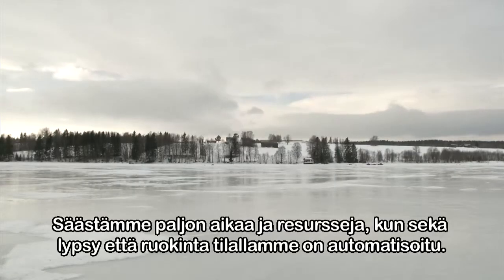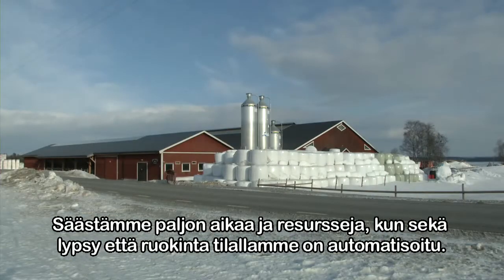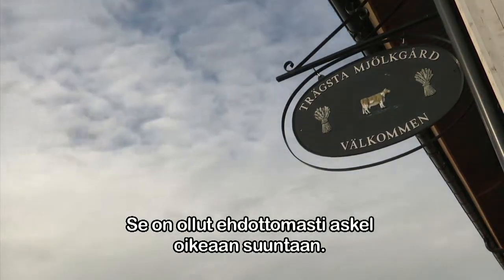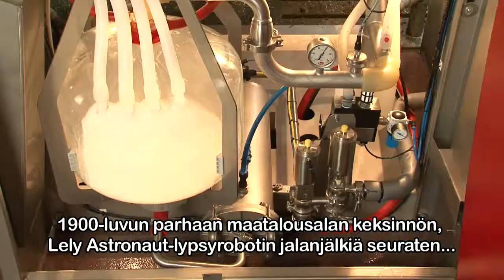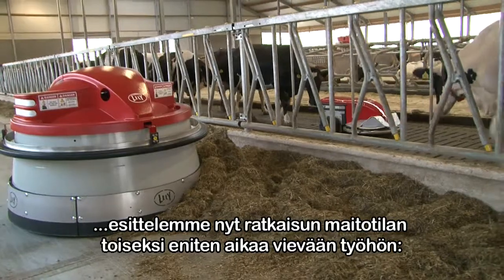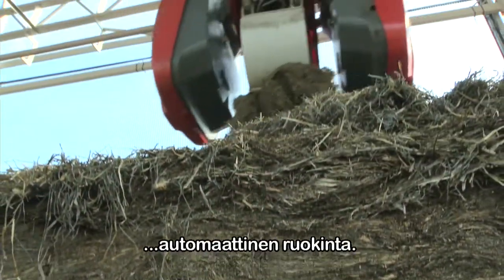We spend a lot of time and resources on this garden. By using the best farm invention of the 20th century, the Lely Astronaut Milking Robot, we now present a solution for the next main project — the main time-consuming activity on the dairy farm: automatic feeding.